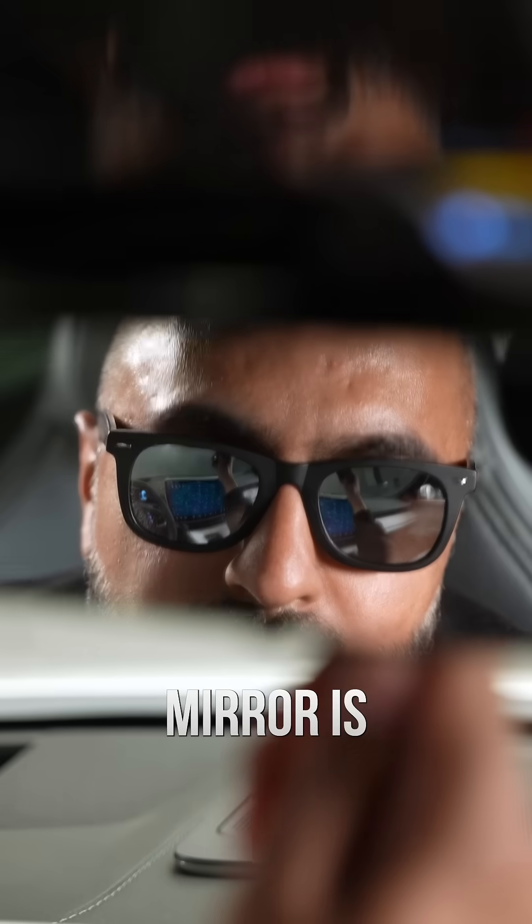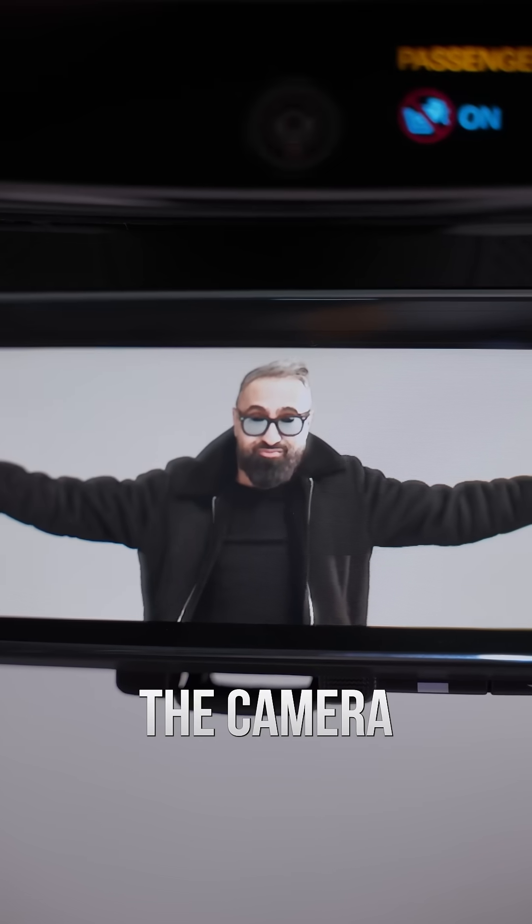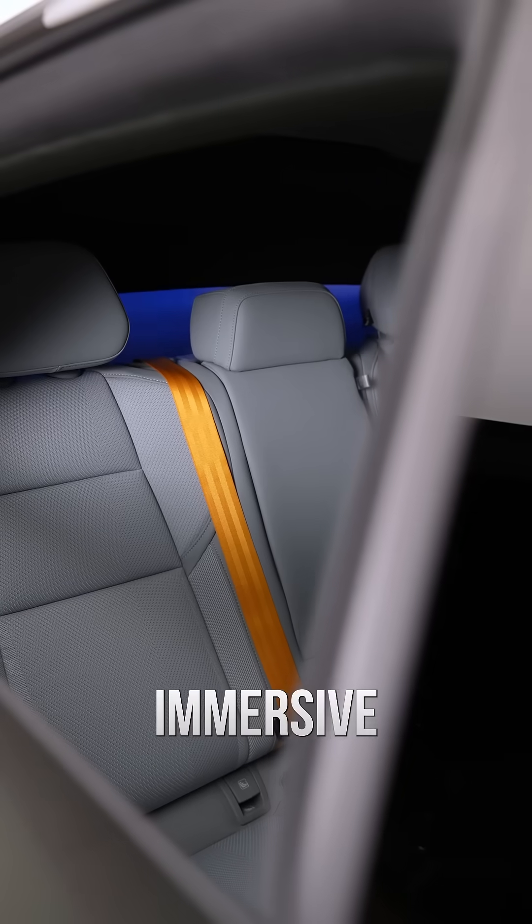The rear view mirror is replaced by a high definition screen, giving you a real time feed from the camera, and it allows for a more immersive passenger experience.